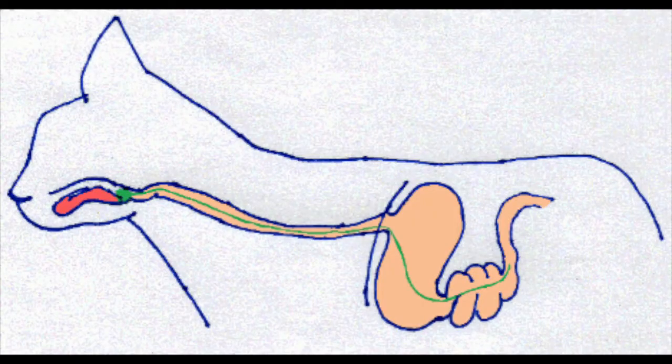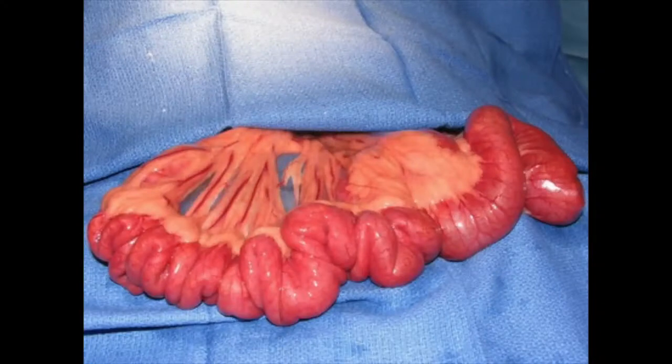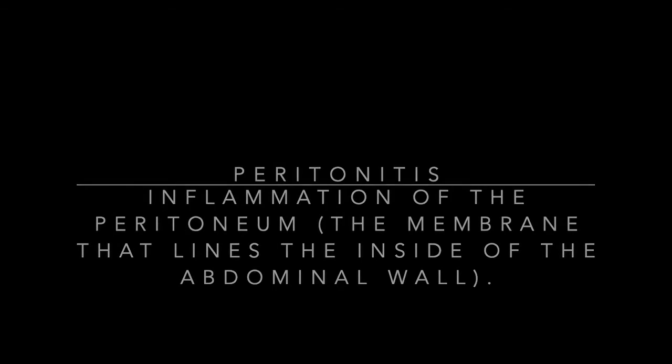Some foreign bodies are especially complicated. In cats, it is common for them to swallow string, and the string may be visible underneath the tongue even as it has passed through the GI tract. This type is called a linear foreign body — encompassing anything that is linear in structure. Linear foreign bodies are especially dangerous because they cause the intestines to bunch up like a drawstring on your pants, and eventually the string may cut through an intestine and lead to peritonitis, which is life-threatening.